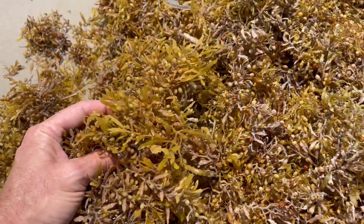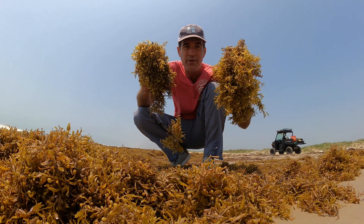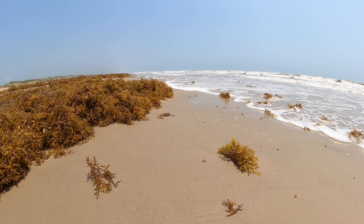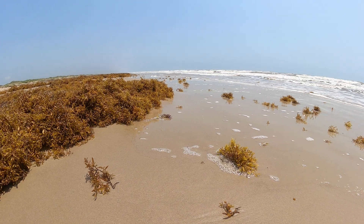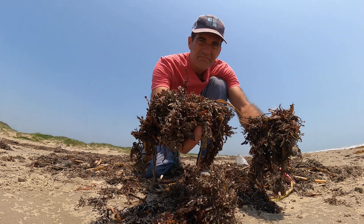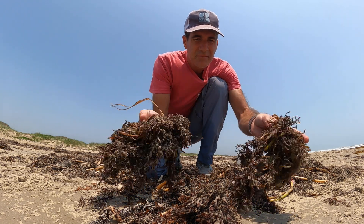You might be thinking, is it good? Is it bad? Well, I'm going to tell you a little bit about both of those things. There are a number of really good things about this sargassum that washes up. One of them is that it's got a lot of nutrients in it, and as it breaks down on the beach it dries up, turns a blackish color, and gets blown over the dunes — providing nutrients for the vegetation growing on the back side of the island.